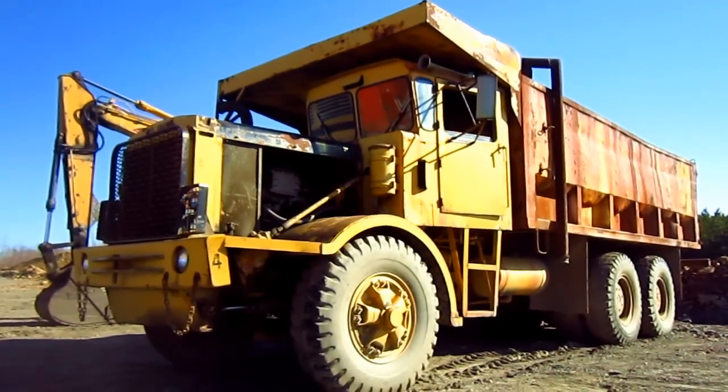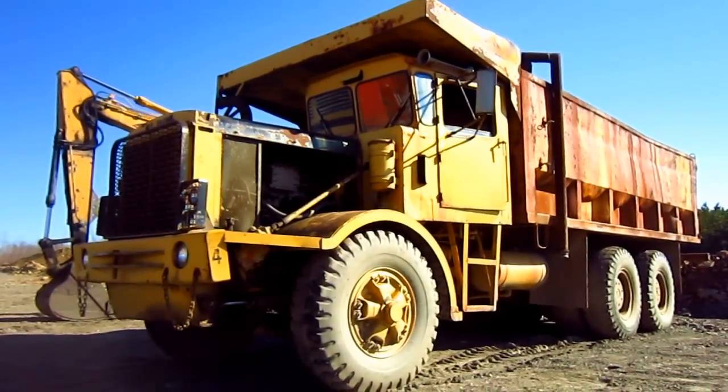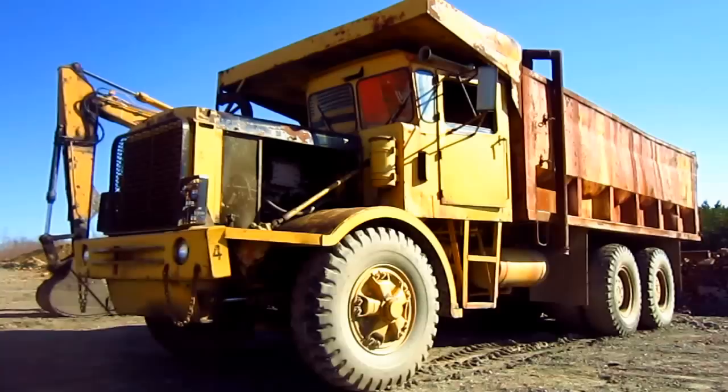Right here is a 1970 Kline TD 1120P tandem drive off-road truck.